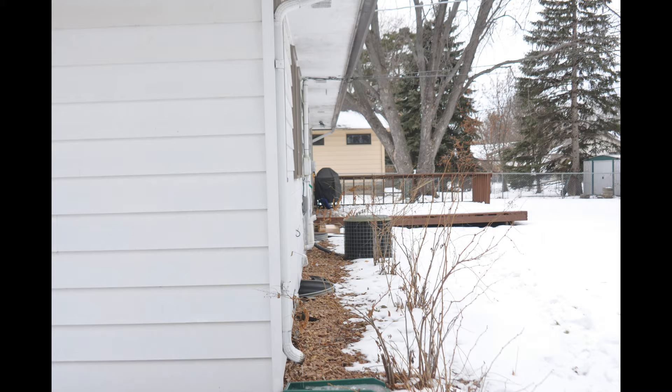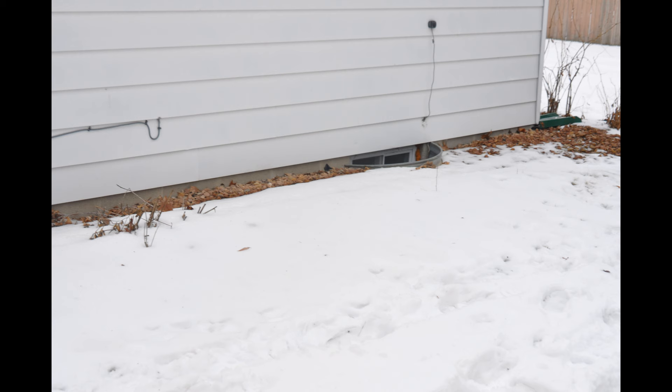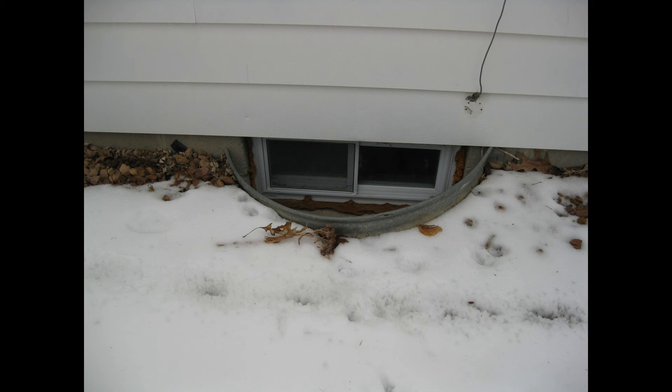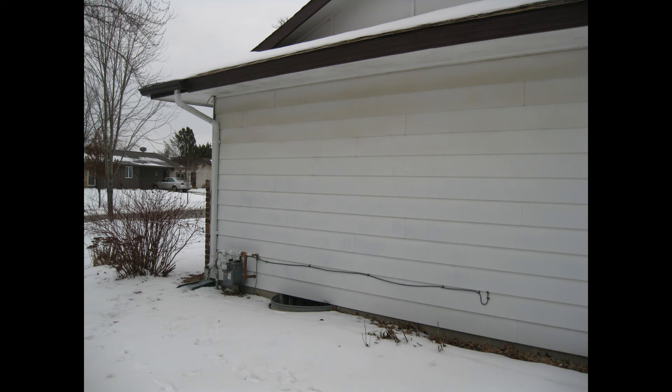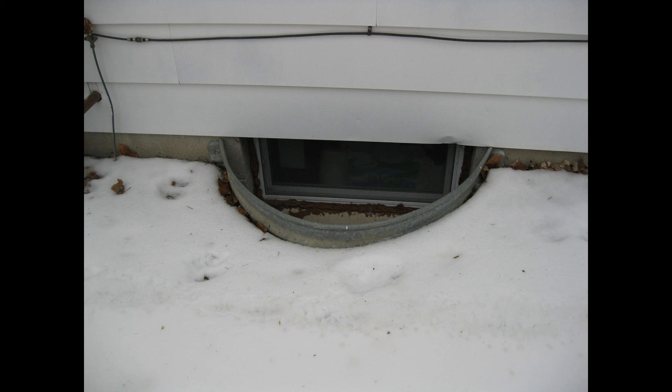Now we're going to look at the east side of this house. You can see lines going from the top level into the basement — at least two there. Not too much here on this side. The only thing of value is the fact that there are no windows on this side. You can see maybe some animal tracks on the lower left side, but other than that, that's about it.